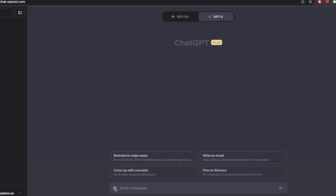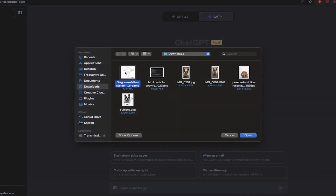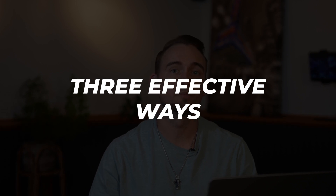At the time of recording, I am one of the ChatGPT Plus subscribers that does not have the image feature yet, so I'm basing what will work on what I've seen other people doing. More specifically, I've come up with three effective ways I plan on implementing this into my own business and that I'm already discussing with current clients.